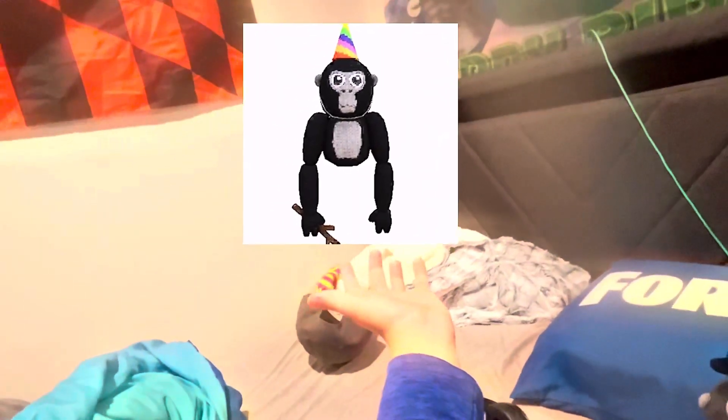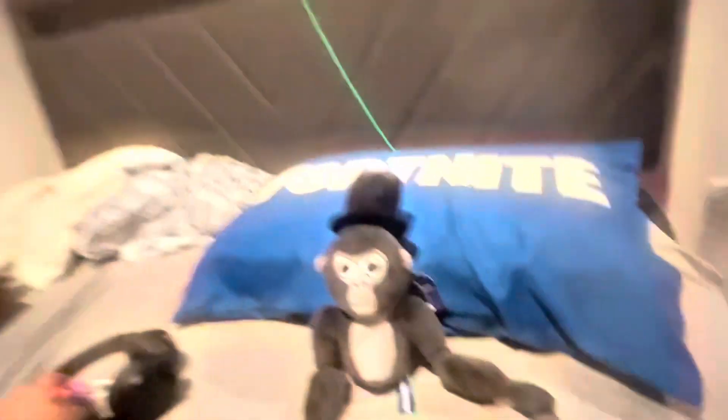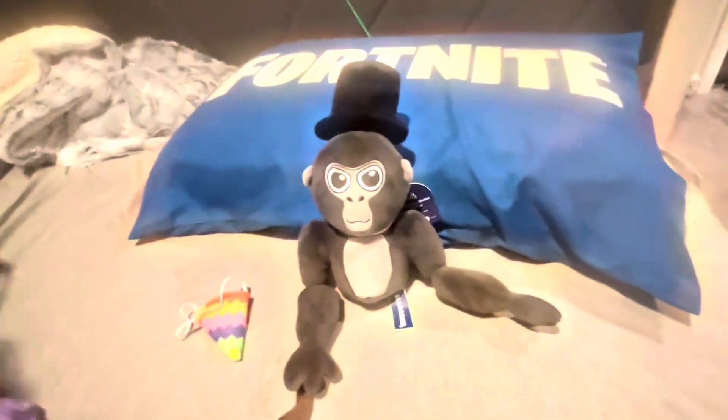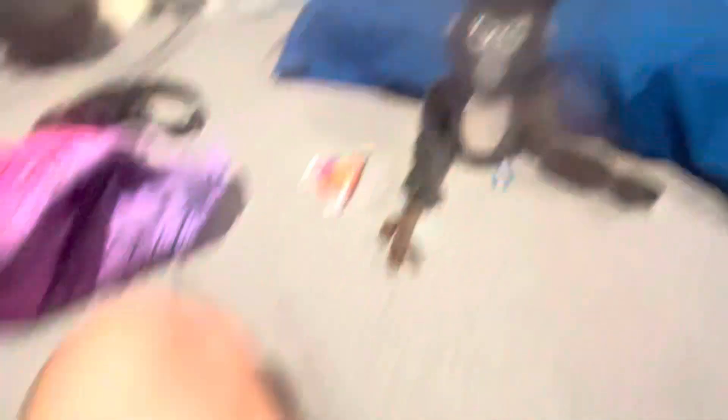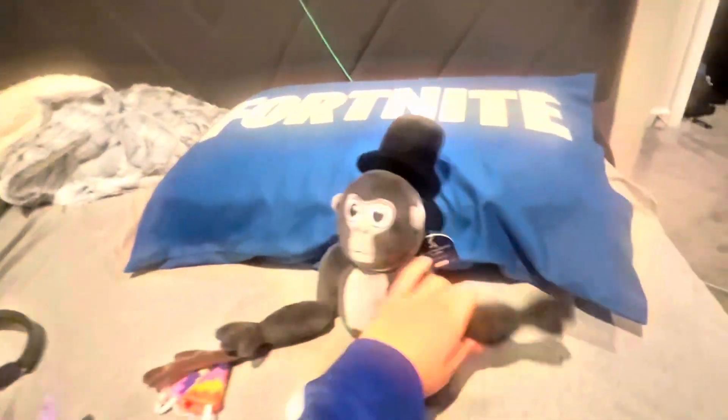I think it was worth the $40 because you also get an in-game plush as well, which is really cool — one of the rare items in the game, as you saw in this video. Very nice bag, I really like it. The tag just says 'Gorilla Tag Monkey Plush,' kind of crinkled. I really like it. Tell me what you think in the comments below — see ya!